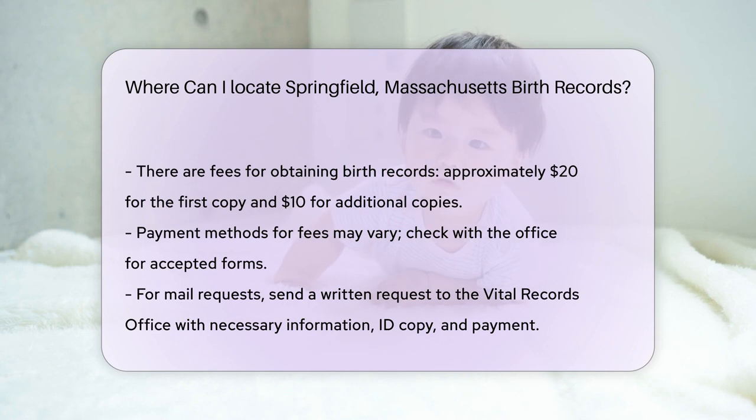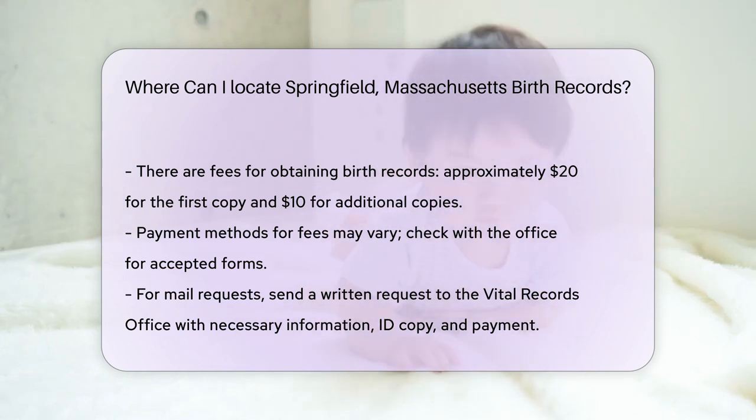There are fees associated with obtaining birth records. The cost is typically around $20 for the first copy and $10 for each additional copy. Payment methods may vary, so check with the office for accepted forms of payment.